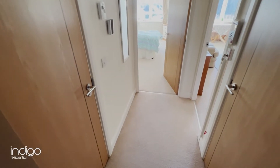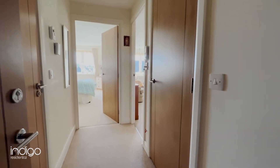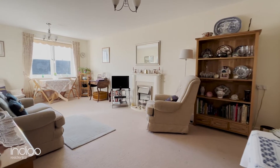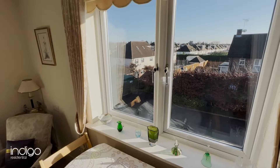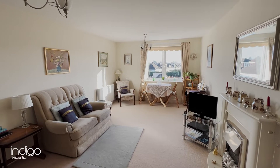The apartment has a front door opening into the spacious entrance hall. A large lounge diner has been carpeted and boasts double glazed windows along with Dimplex bio-heat radiators.